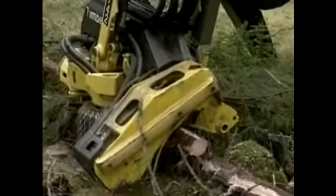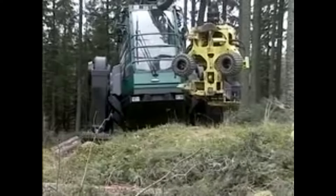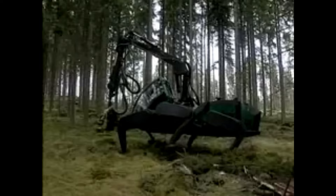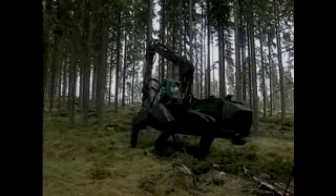Unfortunately, this prototype did not become popular and, just like the dump hoe, was never widely manufactured. However, the technology put into this machine went on to be used for many other logging machines that came after it.